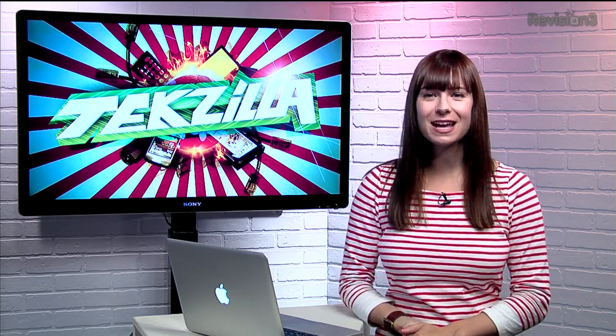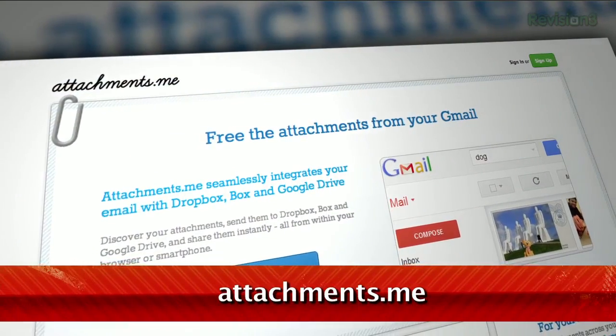Well, today's extension gives you the best of both worlds. It's called Attachments.me and it's pretty simple to set up and use.